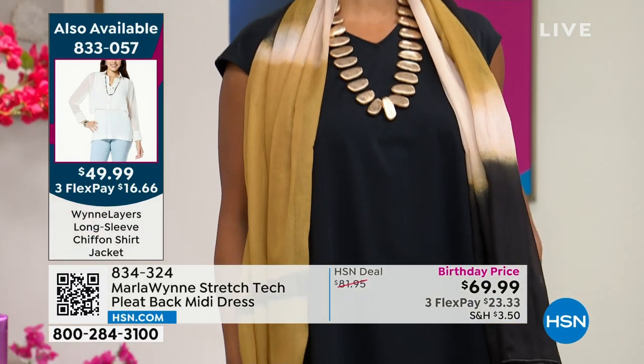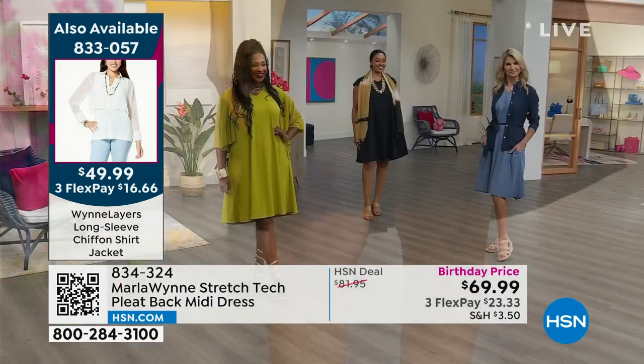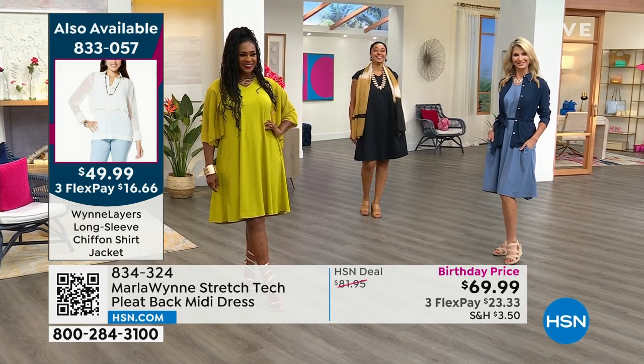I've loved watching the collections evolve and seeing you grow — you are a pro. She looks sophisticated, yet at ease and relaxed, and it's not stuffy.